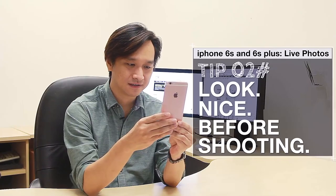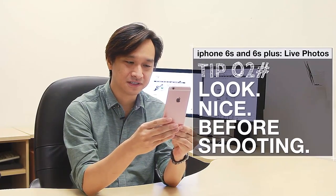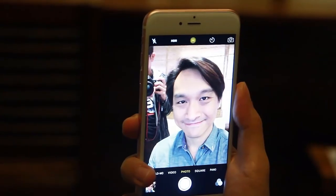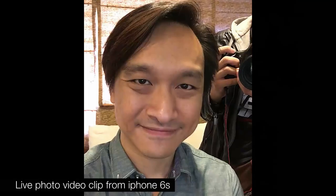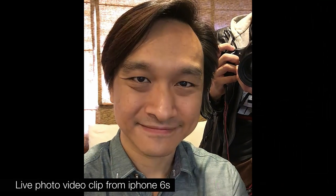The second tip is to look nice before the shot. With live photos, you want to look nice just before the shot — smile, take the photo, keep smiling — and then wait 2 seconds after. That way you end up with a really nice video.